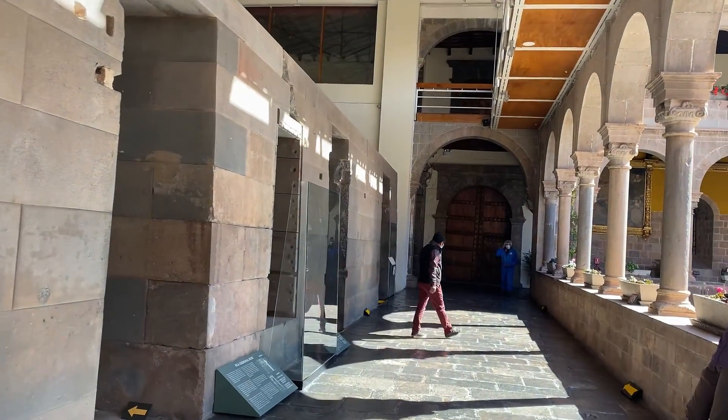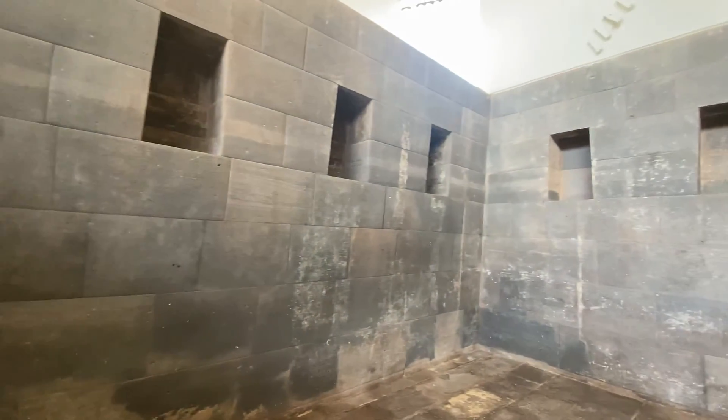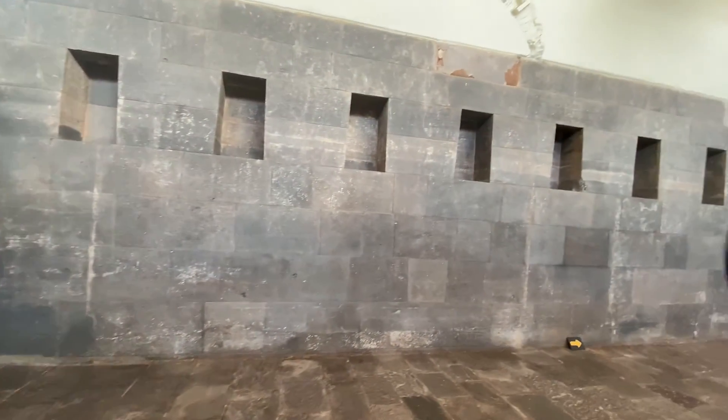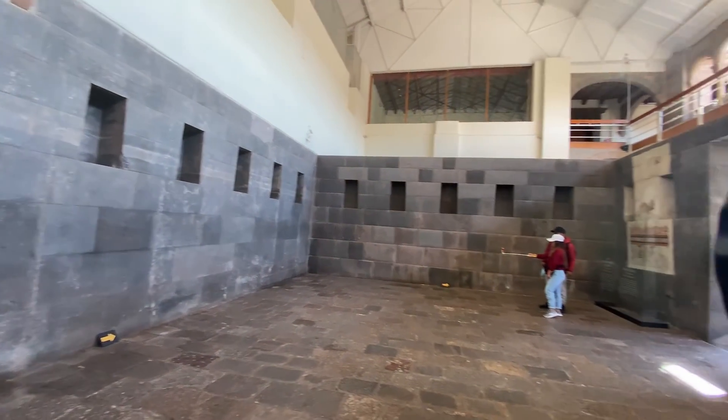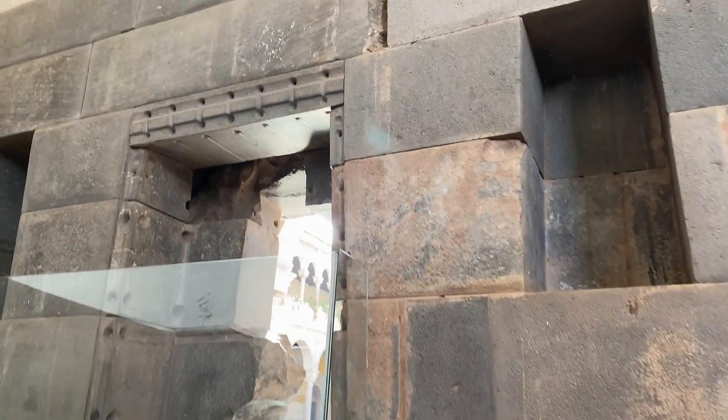Here we are in the biggest chamber in the Coricancha Temple. You can see several trapezoidal niches that used to have gold or silver vessels embedded with emeralds. According to historians, the golden sheets hanging on the perimeter walls were as thick as a hand palm. If you are planning a trip to Cusco to visit the Coricancha Temple, take your time and carefully look at the corner of this chamber. There are a couple of stones cut in an L-shape, a continuous megalithic stone to the adjacent wall. If you like ancient megalithic sites, you will recognize the technique used on the other side of the world — yes, we found the same technique in Egypt. How did these architects develop the same technique, the same knowledge?